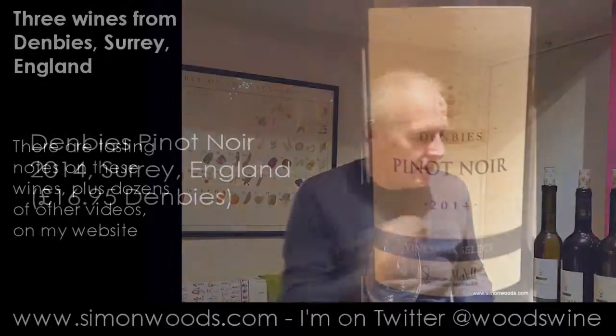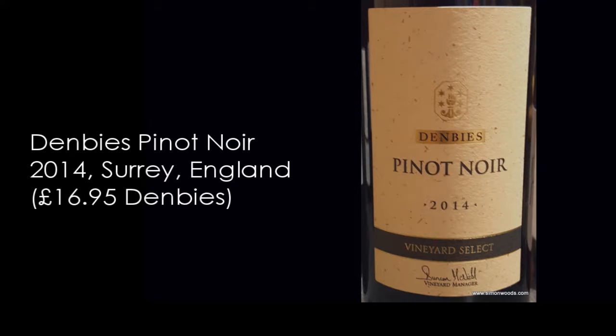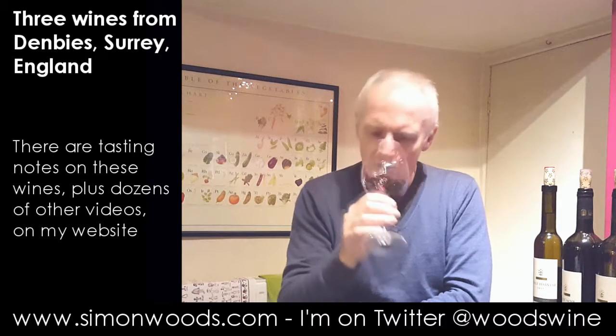Next one is Pinot Noir. So this is Demby's Pinot Noir 2014. Let's give this one a whirl. Soft, sweet, slightly smoky strawberry — a lot of S's there.